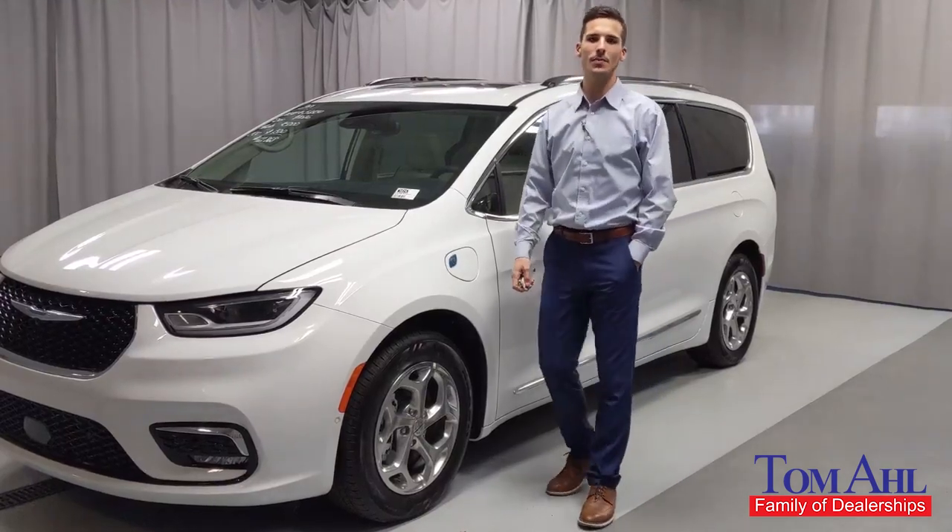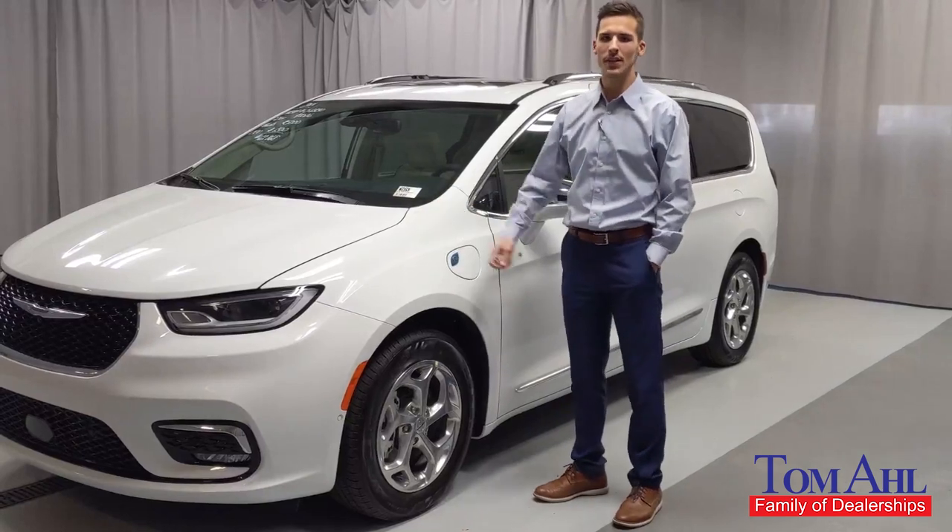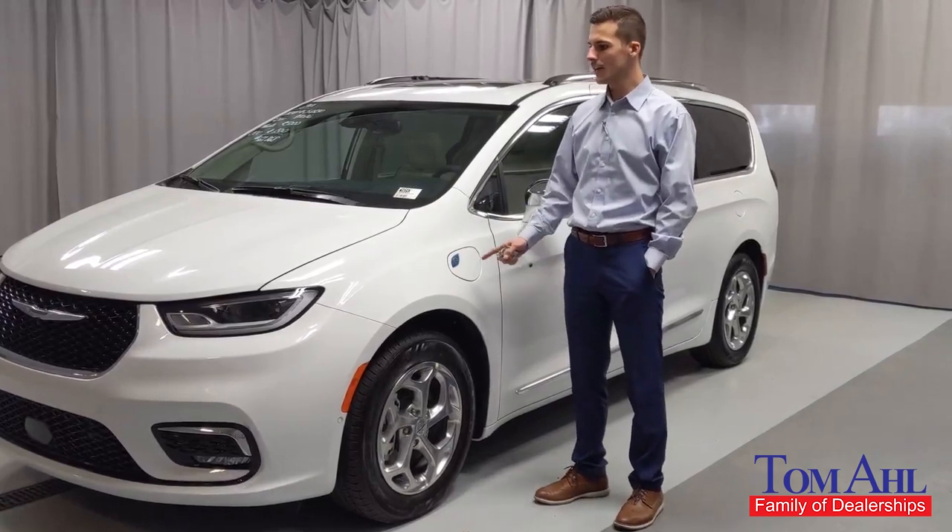Hey everyone, my name is Cameron Jones. I'm a sales associate with Tomlall Chrysler here in Lyme, Ohio. Today I'm going to be going over the 2021 Hybrid Pacifica Limited.